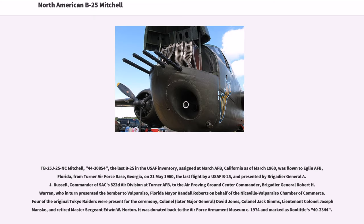TB-25J-25NC Mitchell, serial 44-30854, the last B-25 in the USAF inventory, assigned at March AFB, California as of March 1960, was flown to Eglin AFB, Florida, from Turner Air Force Base, Georgia, on May 21, 1960 — the last flight by a USAF B-25. It was presented by Brigadier General A.J. Russell, commander of SAC's 822nd Air Division at Turner AFB, to the air-proving ground center commander, Brigadier General Robert H. Warren, who in turn presented the bomber to Valparaiso, Florida Mayor Randall Roberts on behalf of the Niceville-Valparaiso Chamber of Commerce. Four of the original Tokyo Raiders were present for the ceremony. It was donated back to the Air Force Armament Museum circa 1974 and marked as Doolittle's 40-2344.